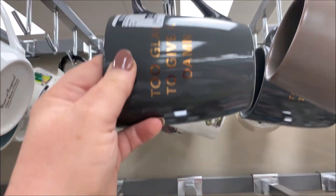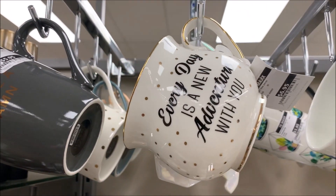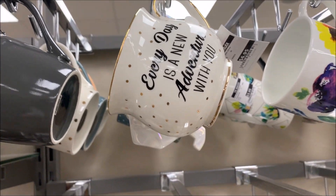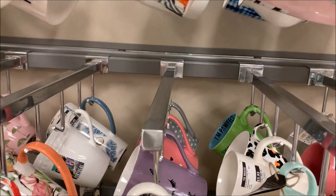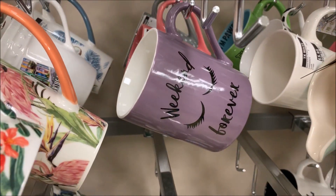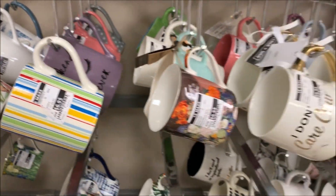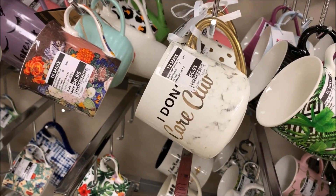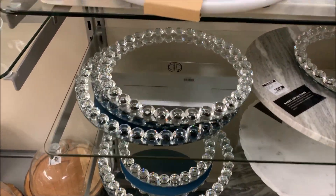I absolutely love collecting coffee mugs guys. They're a little addictive and there were so many cute ones at TK Maxx this day. The thing I love about shopping at TK Maxx is that there are so many adorable items for you to choose from. If you like anything from farmhouse to glam to rustic, they've definitely got every style there for you.